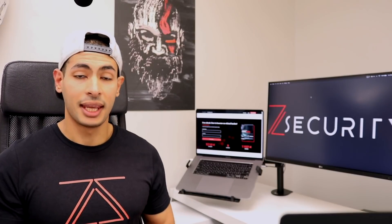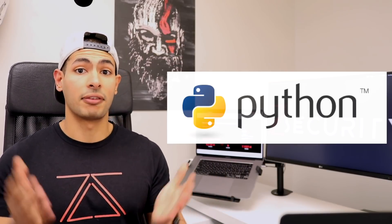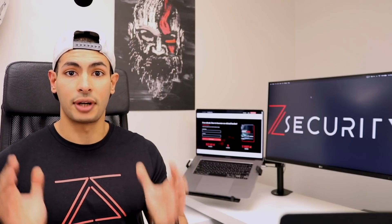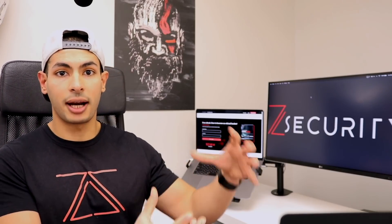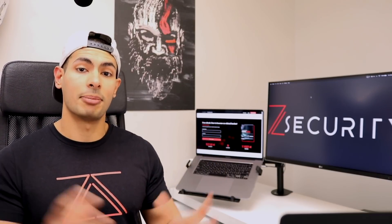Now, the question is: what is the best programming language for hackers? If you know me, you probably think I'm going to say Python — especially since I have a full course teaching Python and hacking. But in my opinion, I actually don't think Python is the best programming language for hackers. Python is amazing if you want to build your own hacking tools: it's easy, very powerful, and there are so many libraries and plugins that help with hacking, parsing data, and writing hacking tools. There are also many existing hacking programs written in Python, so knowing Python lets you build on those tools, extend them, add features, and fix bugs.